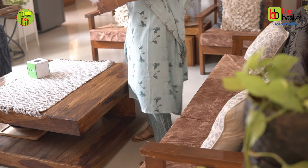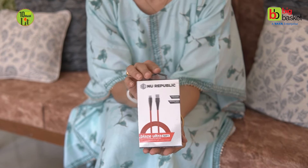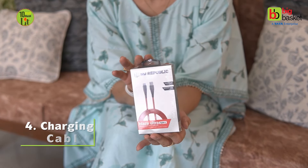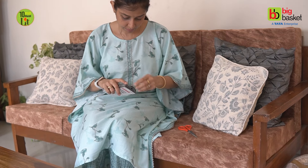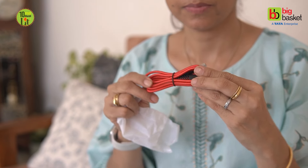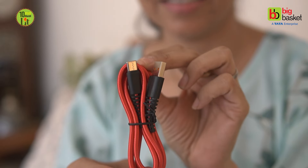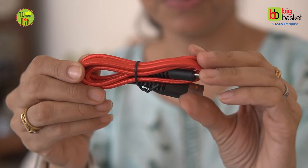Hum tyoharon ki baaki taiyariyon mein itne busy ho jaate hain ki kabhi-kabhi choti-choti cheezein bhool jaate hain. No one talks about how important a charging cable is, especially during the festive season. Regularly charging batteries for self and phone increases during the festive time for multiple reasons. To apne aap ke liye aap BigBasket ka YouTube channel dekhiye aur apne phone ke liye New Republic ki ye supersonic charging cable le lijiye.